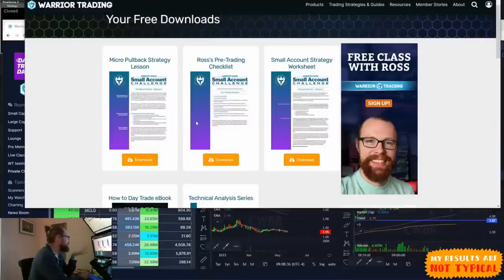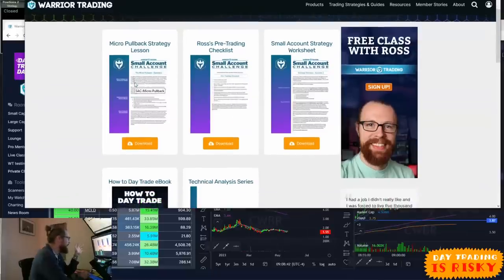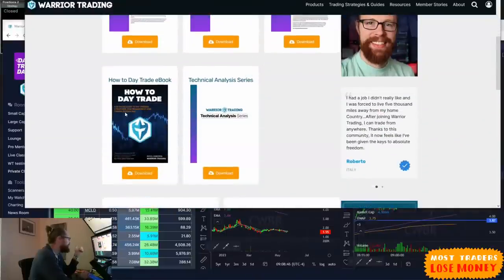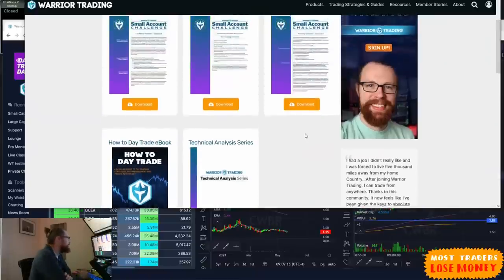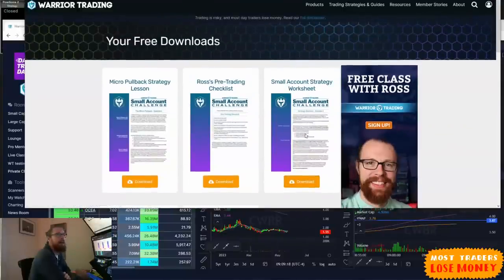We've got some free downloads you can access: my micro pullback strategy, my pre-trading checklist, my small account worksheet, a copy of my 2015 bestselling book How to Day Trade, and my technical analysis series. Everyone on our email newsletter gets priority access to email-only invites and specials that we don't put on our website. Download these free gifts, get on our email list, and we'll send specials coming into Memorial Day weekend.